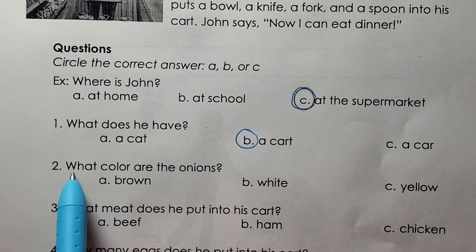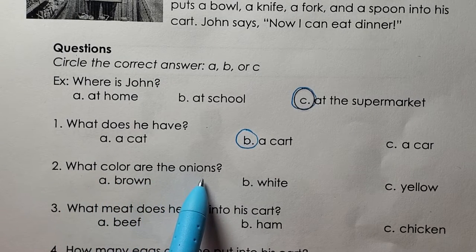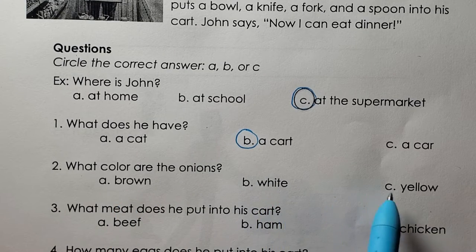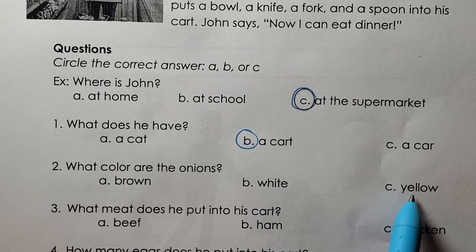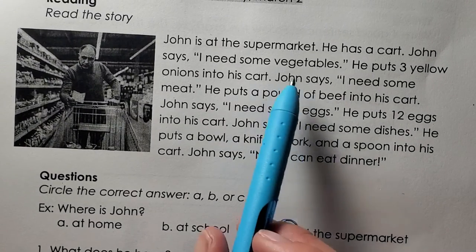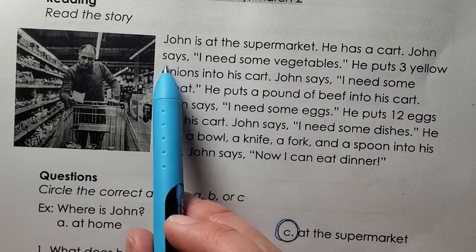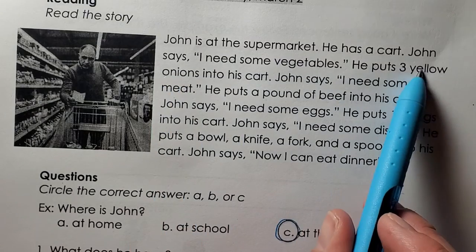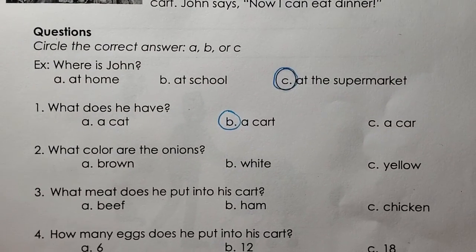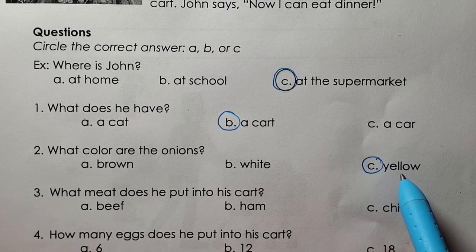Two. What color are the onions? Brown, white, yellow. C, the onions are yellow.